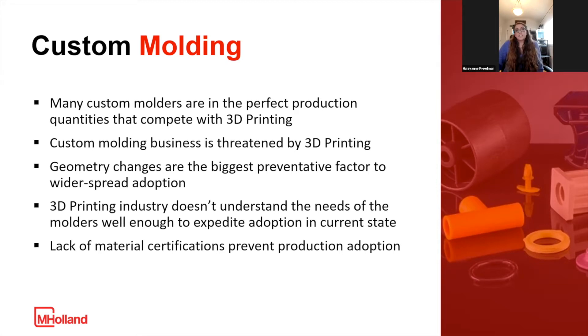The geometry changes are the biggest preventative factor to wider spread adoption, as is the 3D printing industry's lack of understanding of the needs and concepts that molders need them to adhere to in order to expedite adoption in its current state. We also know that material certifications and available materials prevent a lot of production adoption. I actually used to work on the closed platform side and transitioned to the open platform side, because it's very difficult to take a closed platform 3D printer and truly make a production part from it.